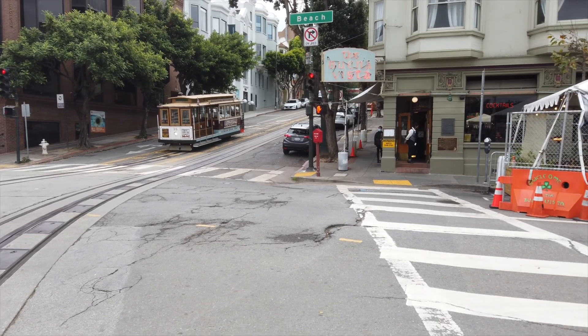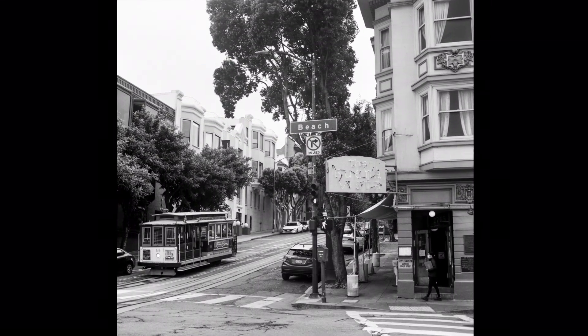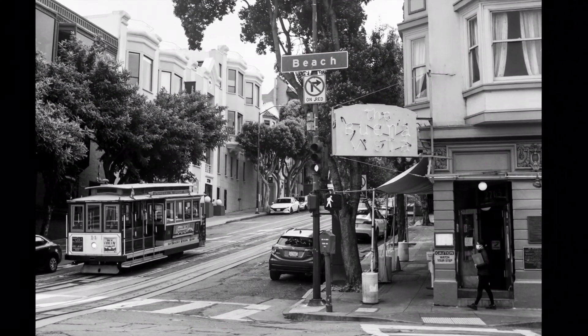Ding, ding, ding! The BV is located just to the left of the Powell-Hyde cable car's last stop in Fisherman's Wharf.